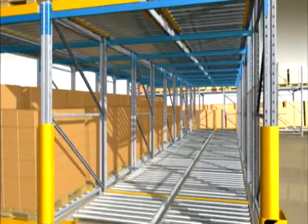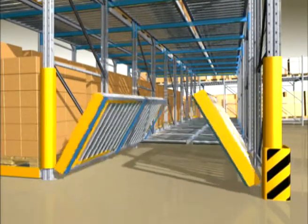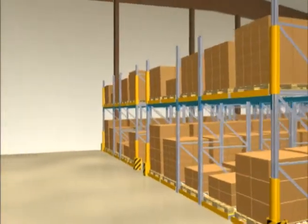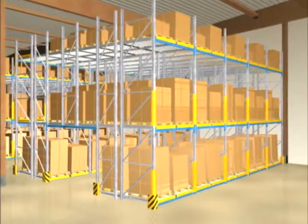Protecting man and material, Beto safety accessories help to prevent expensive interruptions of the workflow and accidents. Strictly separated loading and picking aisles prevent operators disturbing each other. This not only contributes to a safe working environment, but also increases staff efficiency.